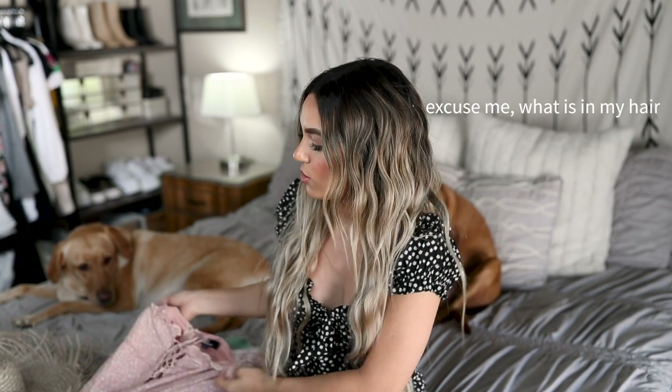Hey guys, welcome back to my channel. My name is Ali if you have not been here before, and thank you so much for watching. Today I am bringing you guys a Lulu's haul. I did a Lulu's haul back in the spring and you guys really seemed to like that video, so I'm super excited to be doing another one. I found so many cute things — way too many shoes if I'm being honest. Let's get into it.